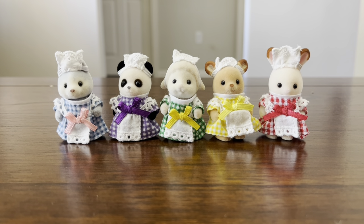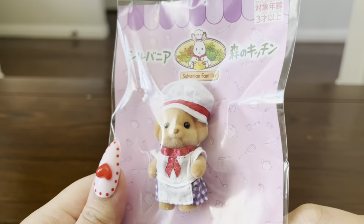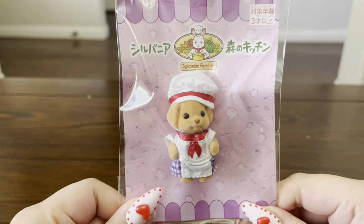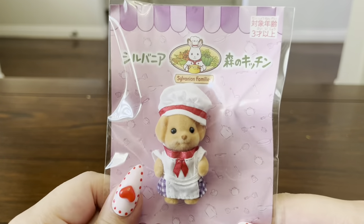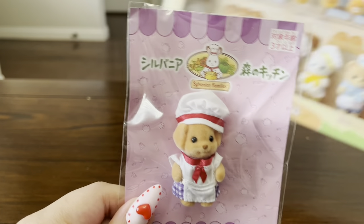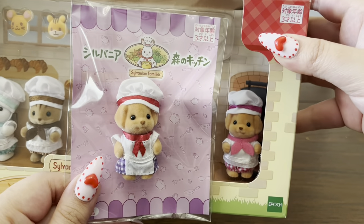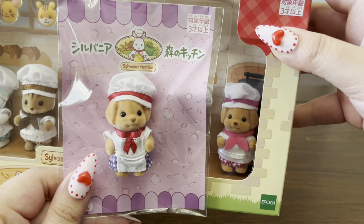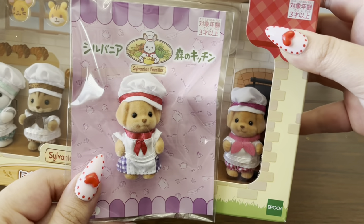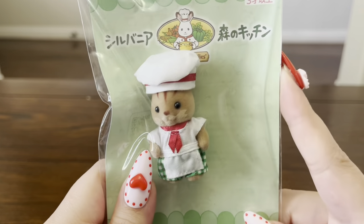Now let's take a look at all the chefs. The first chef baby I have here is the Toy Poodle, and this is one of my favorites because I think he looks super cute with his little chef hat. I'm not that big a fan of the toy poodle family, but I do think the babies are really cute. I also want to show you what he looks like compared to the toy poodle in the bakery babies set — they don't have matching colors, the bakery one is in pink, but I still think they look really good together.